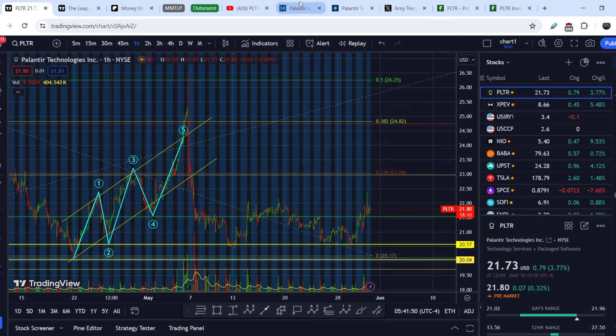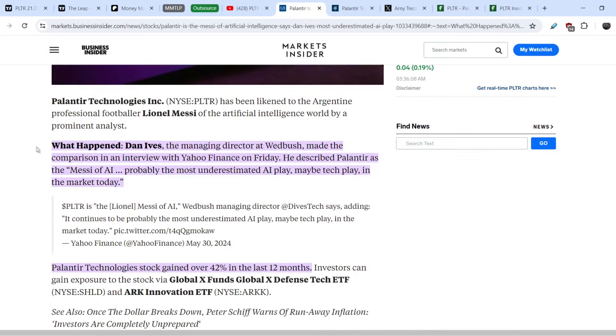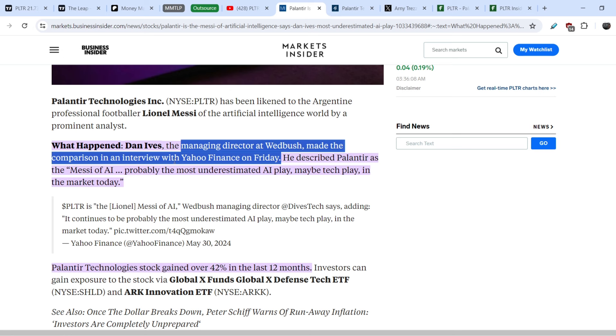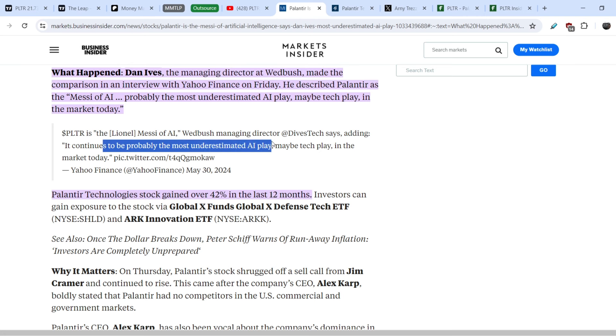Let me show you what we have from the fundamental standpoint. First, I want to show you this article published several hours ago titled 'Palantir is the Messi of artificial intelligence,' says Dan Ives — most underestimated AI play. Dan Ives, the managing director at Wedbush, made this comparison in an interview with Yahoo Finance on Friday. He described Palantir as the Messi of AI — probably the most underestimated AI play, maybe tech play in the market today. He said: 'Palantir is the Lionel Messi of AI. It continues to be probably the most underestimated AI play, maybe tech play in the market today.'